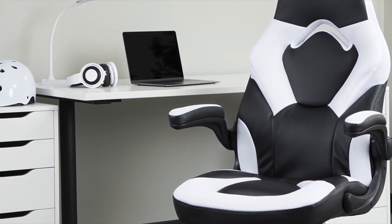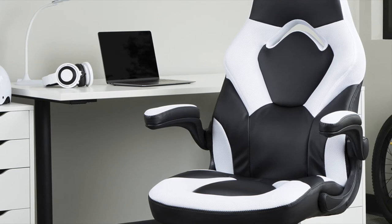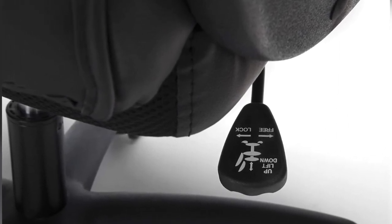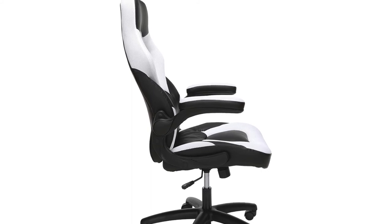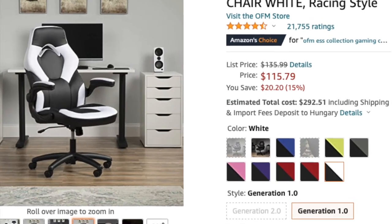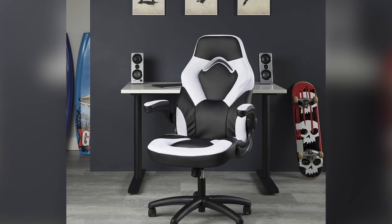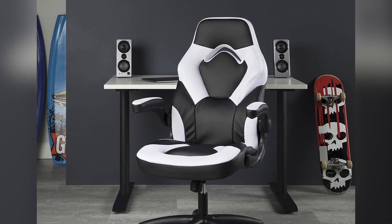One important thing about the chair is that it includes segmented padding, meaning both the seat and back cushions are designed to allow you to sit for many hours straight without any discomfort. The OFM Essentials Racing Style Leather Gaming Chair allows you to adjust the seat height, control the reclining angle, flip the armrests up or down, and take advantage of 360-degree swivel. It has a maximum weight capacity of 250 pounds and provides a choice of six flashy colors. Overall, it is one of the most comfortable and well-supported office or gaming chairs on the market and won't disappoint.